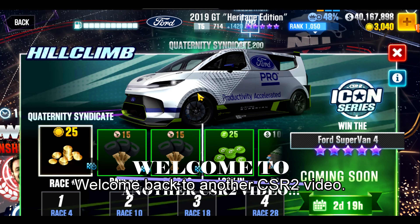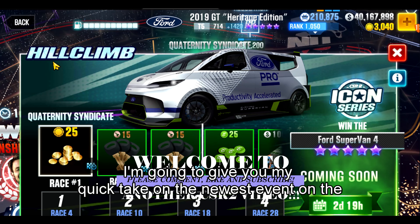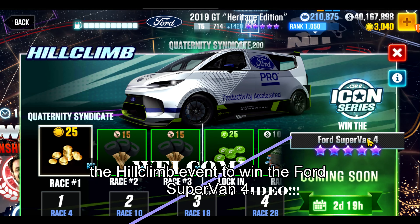Hey, this is Max. Welcome back to another CSR2 video. I'm going to give you my quick take on the newest event on the map, and that is the hill climb event to win the Ford Supervan 4.